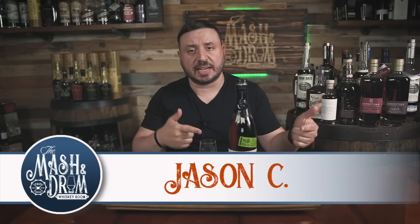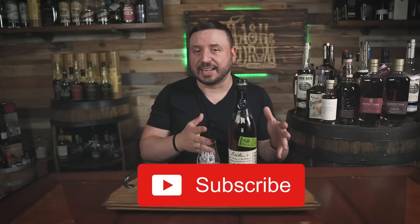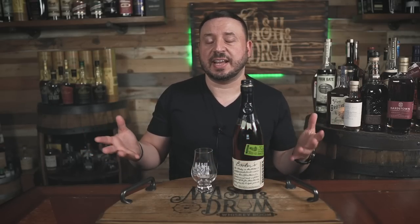I am Jason C. from The Mashed and Drum, and today we have the second release from the popular Booker's bourbon lineup from Jim Beam — the Tagalong Batch, or release 2021-02. Booker's was the first barrel-proof bourbon I ever tried that started me off on my interest in bourbon and whiskey overall, so it always has had kind of this special place in my whiskey soul. But recent price increases on Booker's with four batches a year at about $100, hoping that one of those releases is a hitter, was becoming a lot to ask. So I'm going to pour this and let it open up a bit while you guys take a closer look at the Tagalong Batch here on The Mashed and Drum.